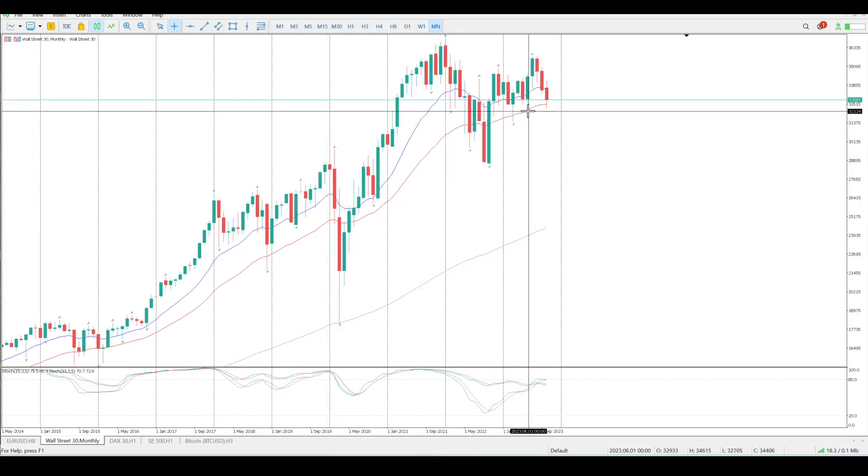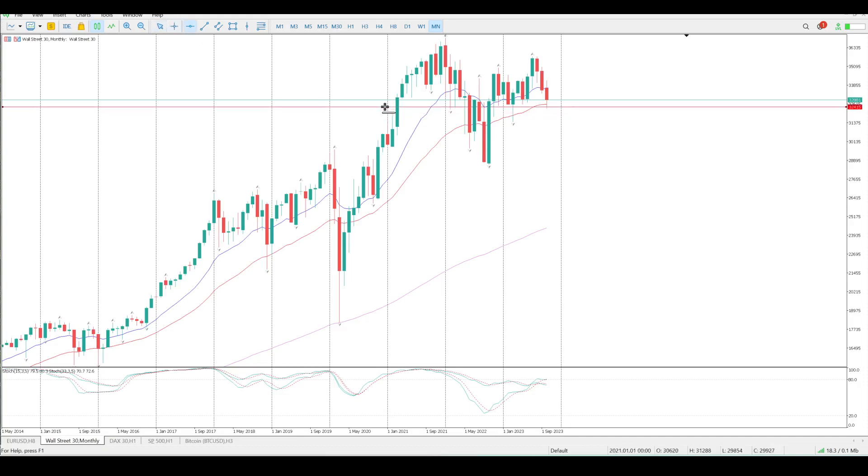If we just look at the monthly, the trend is up. We do have a monthly level right here at $32,260 — that is obviously what price is looking for, and we have tested it already. Looking at the oscillators on the monthly, that is looking relatively bearish, and you've got a bearish outlook with these three red bars right now.